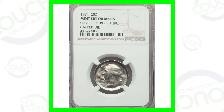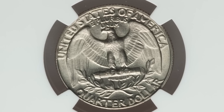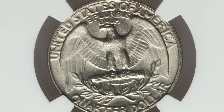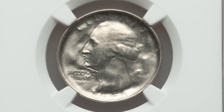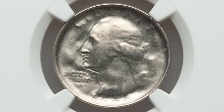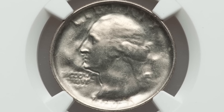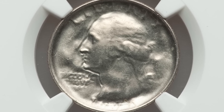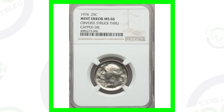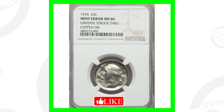Some mint error quarters, and some of these are pretty extreme. Here's our first coin: a quarter from 1974. It looks very normal on the reverse of the Washington quarter, but on the obverse, the front of the coin has been struck through a capped die — that is the mint error. It's graded by NGC at Mint State 66, and this Washington quarter sold for over $285. Always be on the lookout for interesting things like this; these errors can happen on all kinds of different coins, not just quarters.